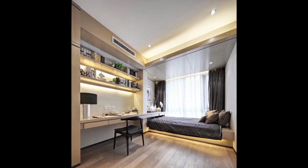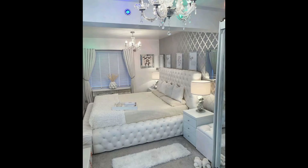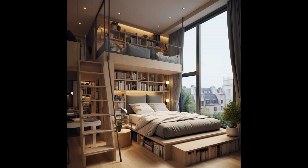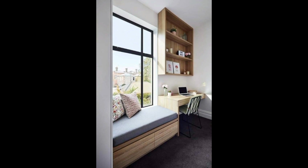Small bedroom space-saving ideas, home organization, interior design tips. Tiny bedroom, big solutions — space-saving hacks for ultimate comfort. Transform your small bedroom with clever design tips for a functional oasis, and creative storage ideas for small bedrooms.